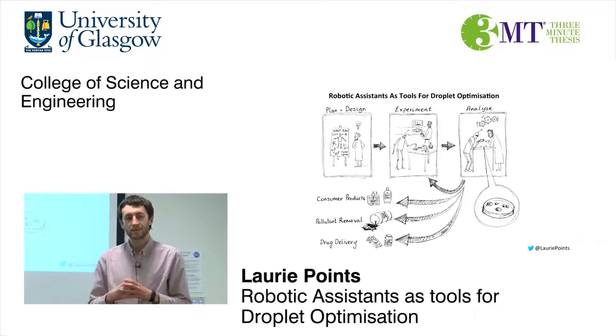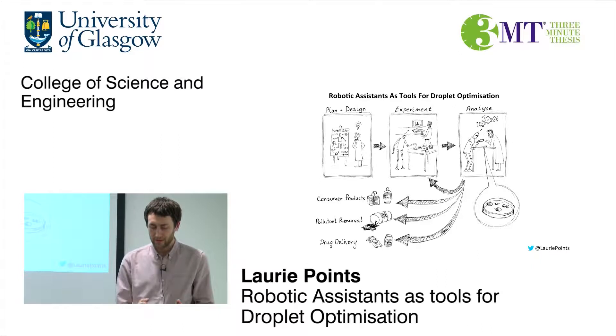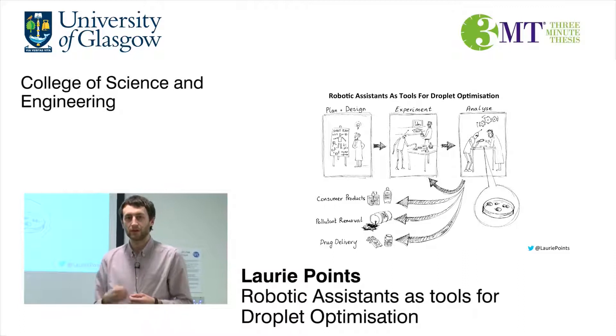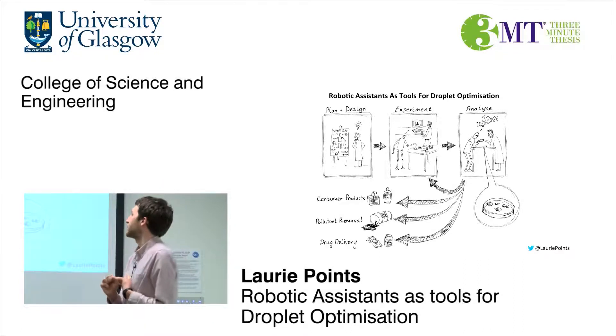Then experiment. Set the robot going. It might do ten experiments, look at what happened, and then think what was good, what was bad, and do more like the good ones — or if everything was bad, do something completely new and different. In the meantime, I can think about what other experiments I want to do, get creative, and think about my results.